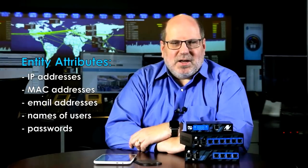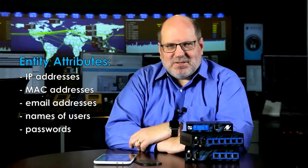Another thing introduced was entities — a key concept. An entity is either a user or a server, essentially somebody using the network. Each entity has attributes: things like IP addresses, MAC addresses, email addresses, usernames, passwords, etc. These attributes group all the machines and network resources a user is responsible for into one entity, which administrators can then use.